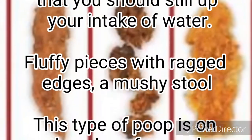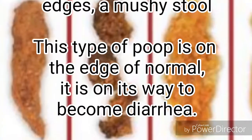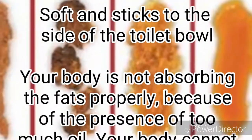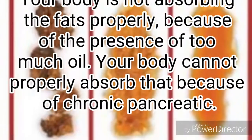Fluffy pieces with ragged edges — a mushy stool. This type of poop is on the edge of normal and on its way to becoming diarrhea. Soft and sticks to the side of the toilet bowl — your body is not absorbing the fats properly, because of the presence of too much oil.